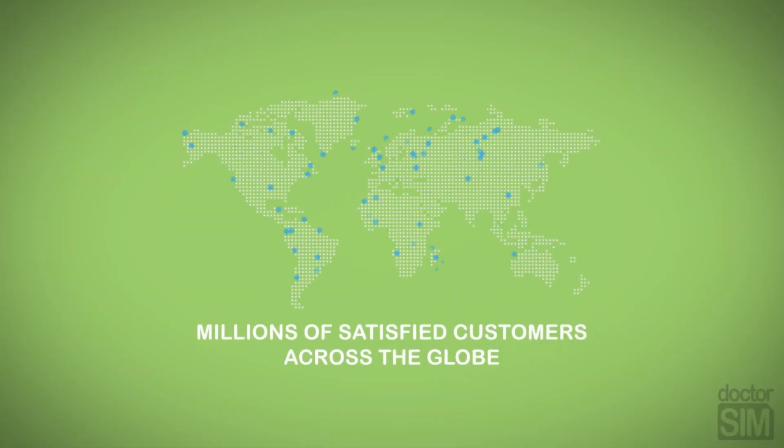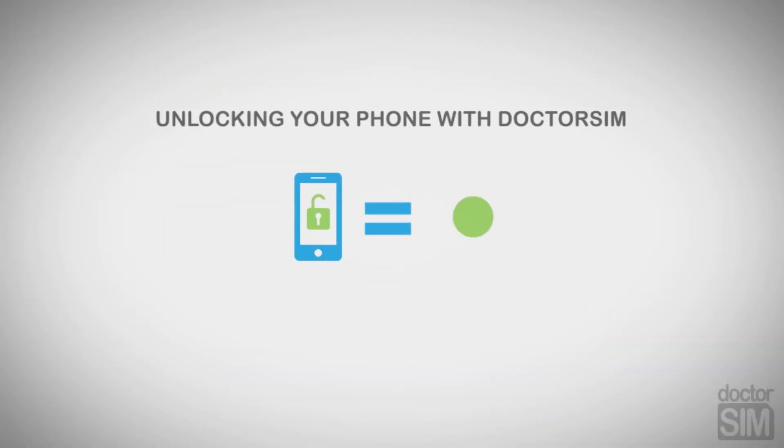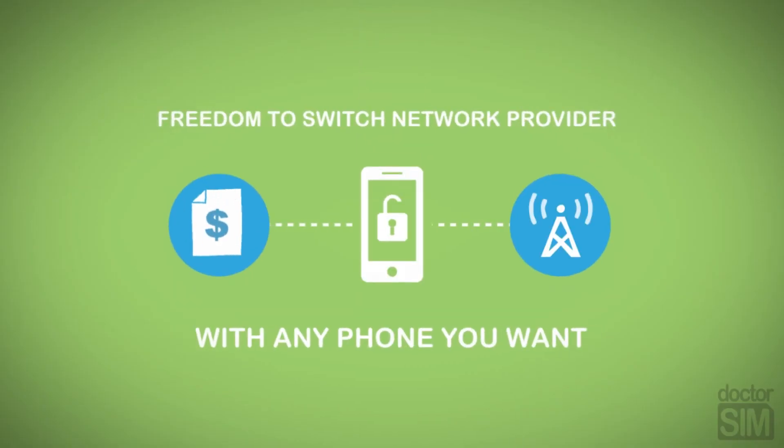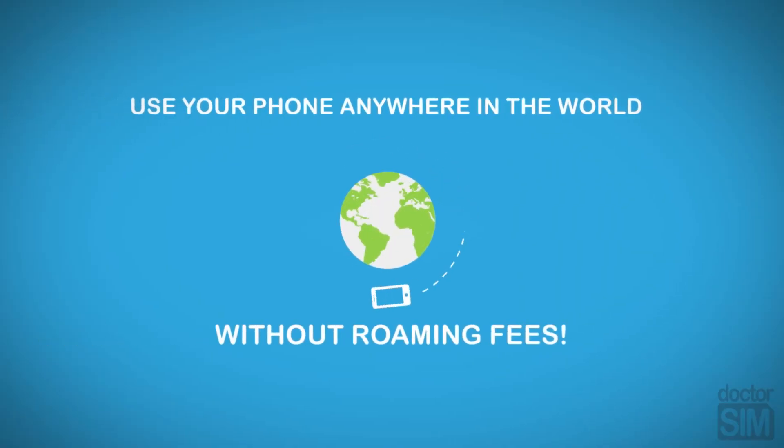Since 2007, millions of people have trusted Dr. Sim to unlock their phone. Unlocking your phone with Dr. Sim has many advantages. You'll be able to use your phone on any network in the world and avoid paying extortionate roaming fees when you travel to another country.